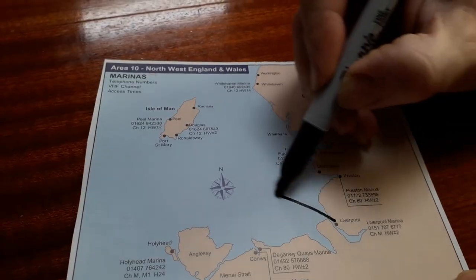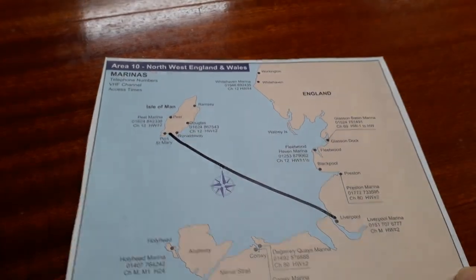We thought we'd just give you a summary of our sailing and cruising around Northern Ireland. We left Liverpool in late May, cruised through the night, and got to Port St Mary, as you can see here on our laser scoreboard supported map.